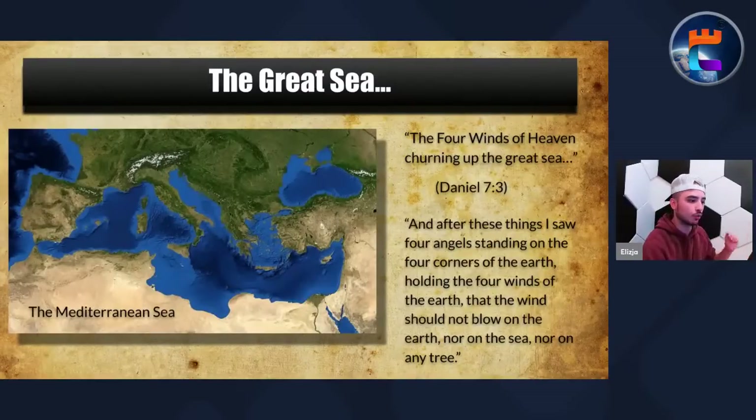First I want to point our attention to the great sea. Daniel 7 verse 2 says the four winds of heaven were churning up the great sea. Clearly, this is the Mediterranean Sea — all throughout the Bible the Mediterranean is considered the great sea. We also see the same connection within Revelation. In Revelation, after all these things, there were four angels standing on the four corners of the earth holding the four winds. These four angels, as opposed to in Revelation, are stirring up the great sea, and out come these four great beasts.